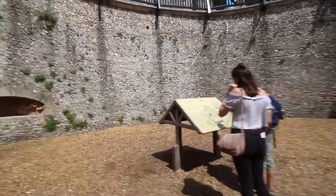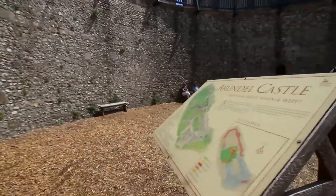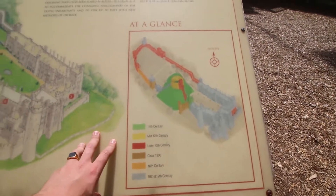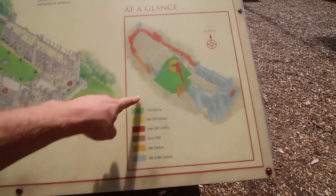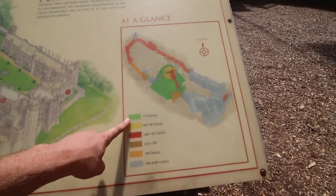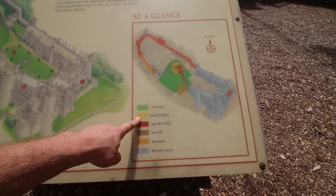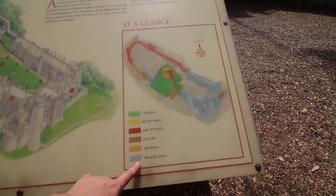So these are the actual defenses — have a look, you can see the castle grounds and which parts were built in which century. The green part was the 11th century, the yellow part is where we are now at the keep, which is mid-12th century, and the rest came on later.